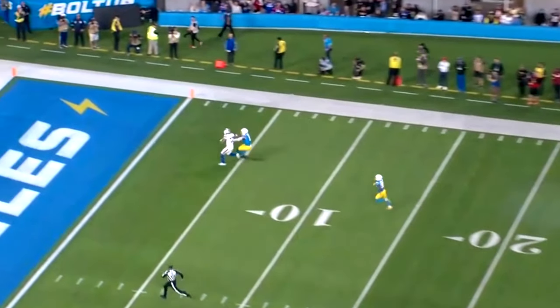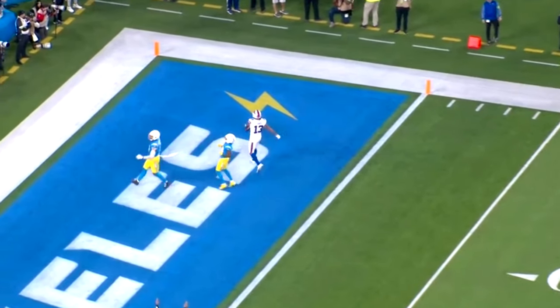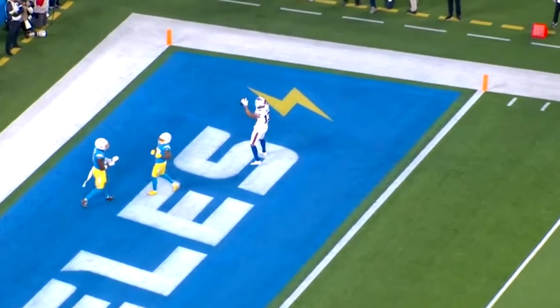This guy gets big chunks of yards, he's a big physical presence, and he is going to be a touchdown maker for this Jaguars football team, in my opinion.